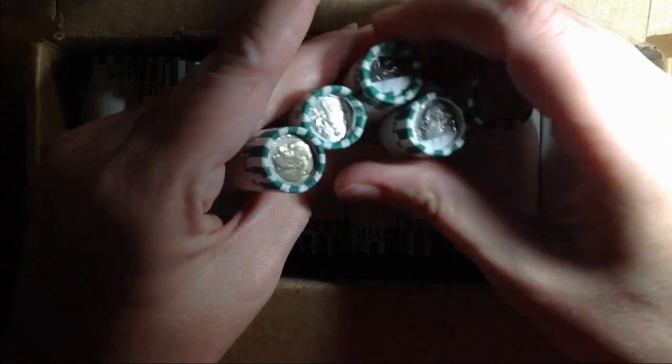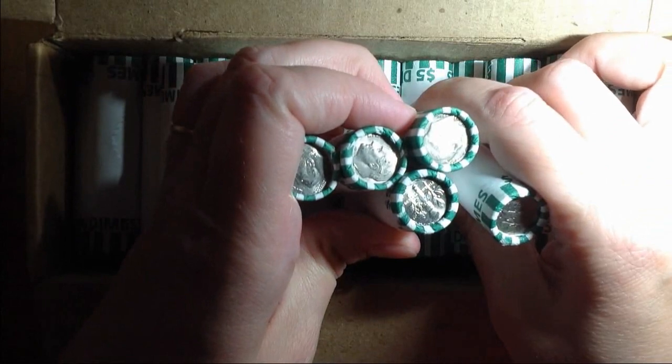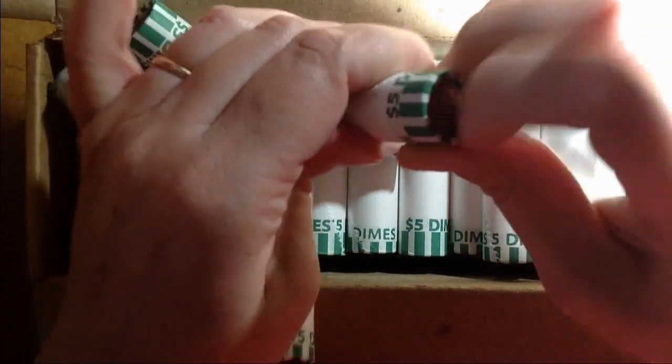Alright, they are circulated, which is great. So I'm going to go through these, see if I can find any special enders, and we will get right into this hunt.